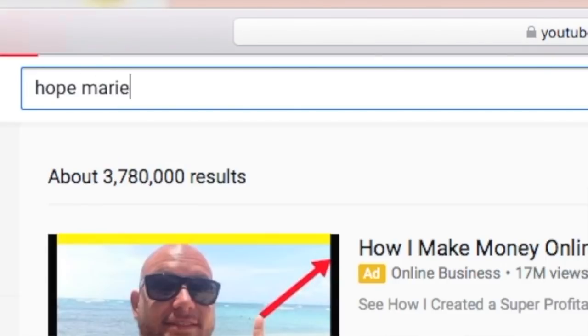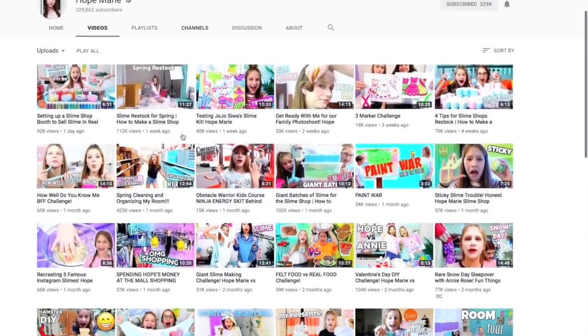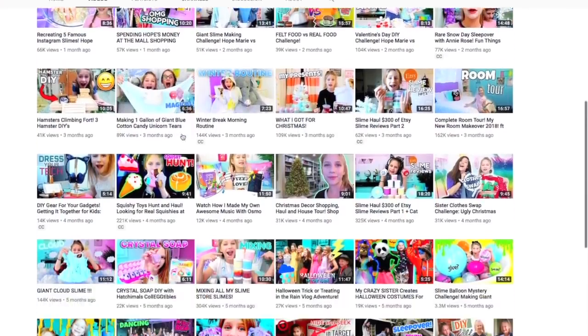Hey guys, today I'm doing a really fun video. A while ago I did a testing Hope Marie's slime shop video, and today I'm doing a part two, which is so exciting. Hope Marie is my friend — she's amazing, she has a YouTube channel, and along with the YouTube channel she has a slime shop. I'm going to go onto her website, buy some of her slimes, and give an honest review so you guys can know if her slimes are good or bad.